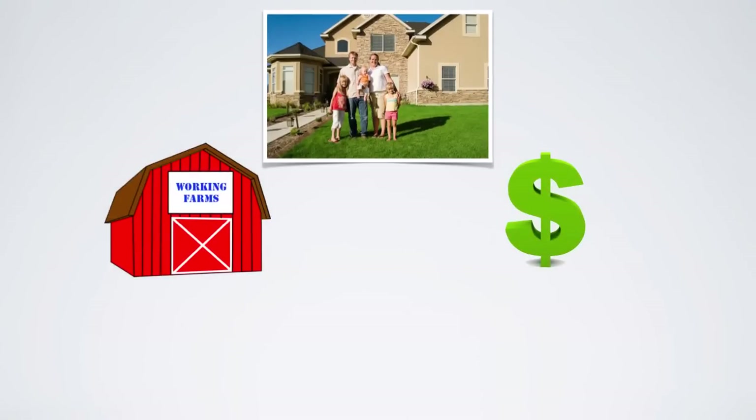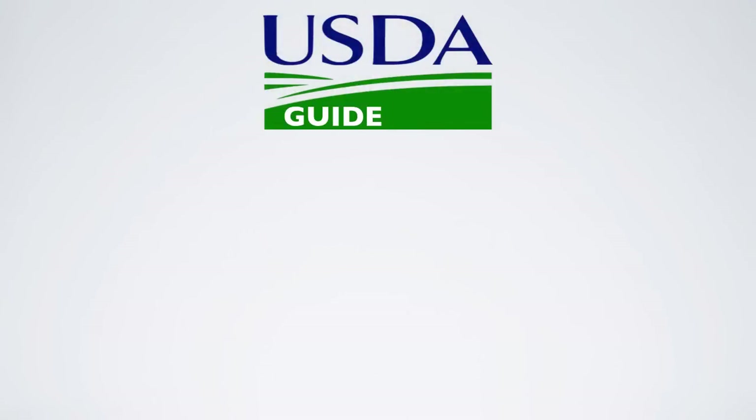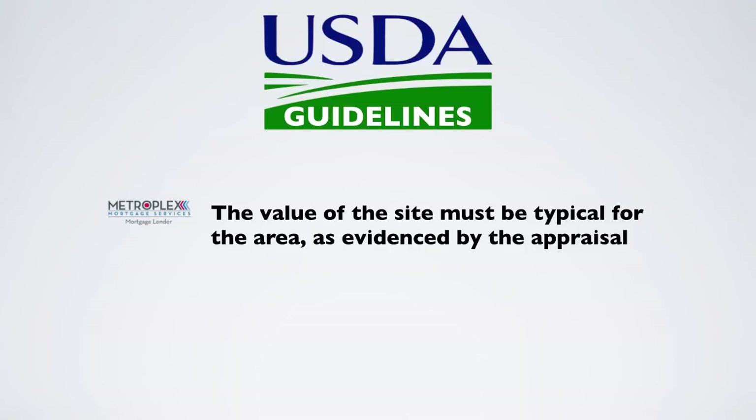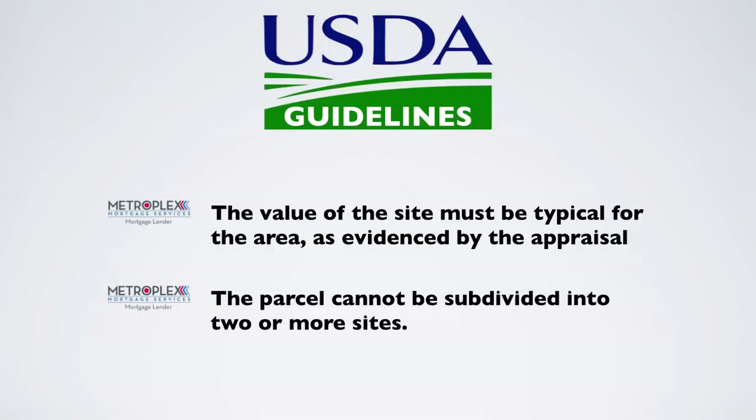With that being said, recent improvements have been made to the guidelines covering allowable land value. USDA guidelines previously stated the following: in situations when the site value exceeded 30% of the total overall appraised value, the value of the site must be typical for the area as evidenced by the appraisal, and the parcel cannot be subdivided into two or more sites.